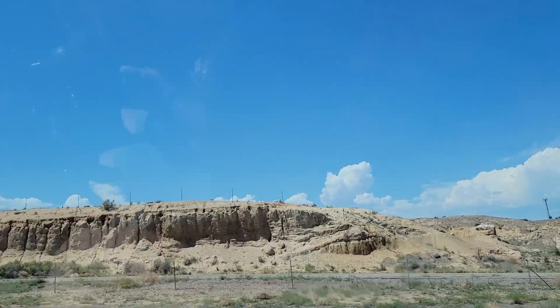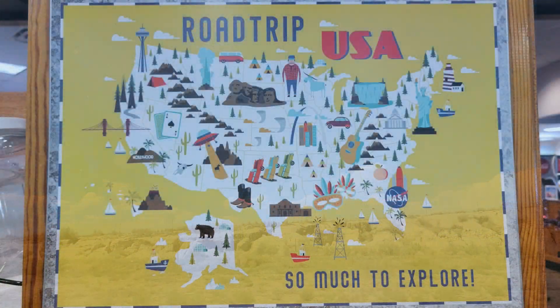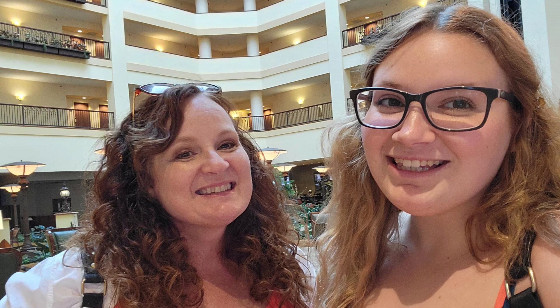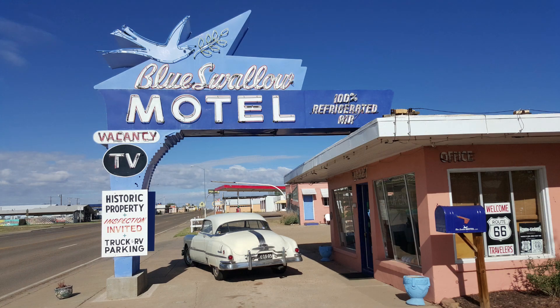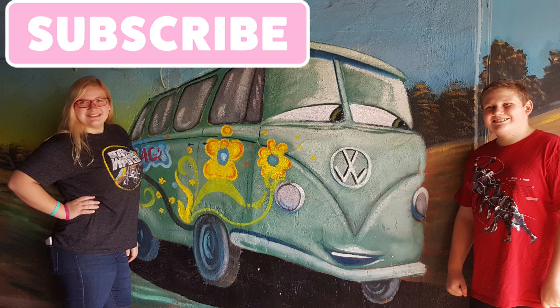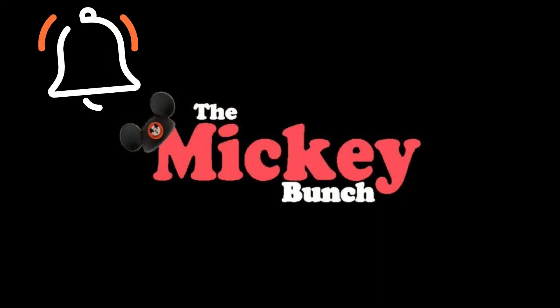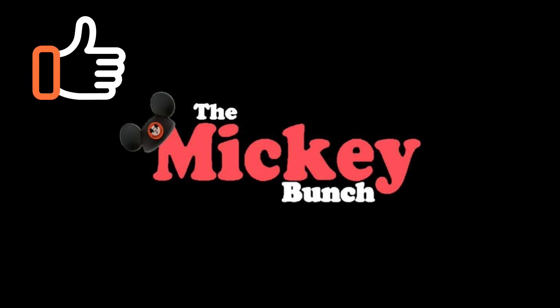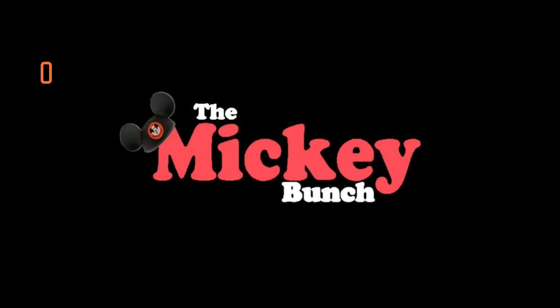Thank you for coming along with Kennedy and me on our epic road trip across America. We had so much fun in Tucumcari — it is really just a blast from the past. I have put links below to different Route 66 travel websites, history websites, and links to the hotels we visited, so you'll definitely want to check that out. Thank you again for watching. If you haven't hit the subscribe button, please do, and the notification bell so you don't miss anything from the Mickey Bunch — any of our road trips or anything Disney. Thanks again for watching. We appreciate each and every one of you, and we can't wait to see you again soon. Bye-bye.